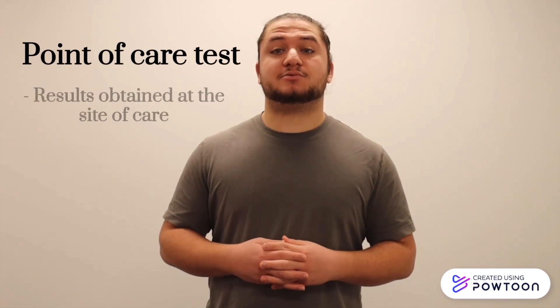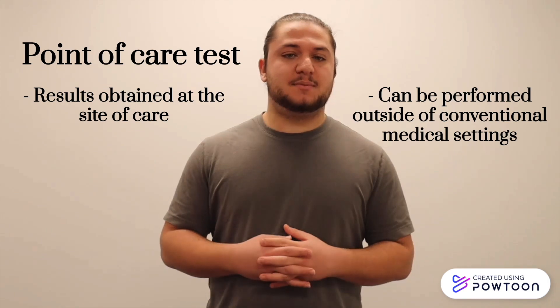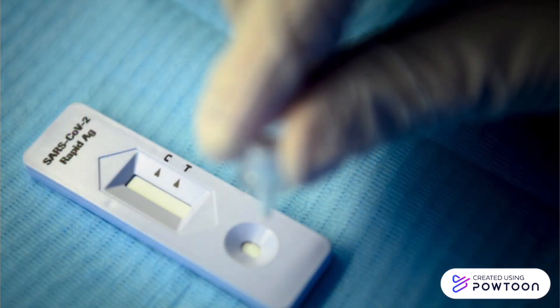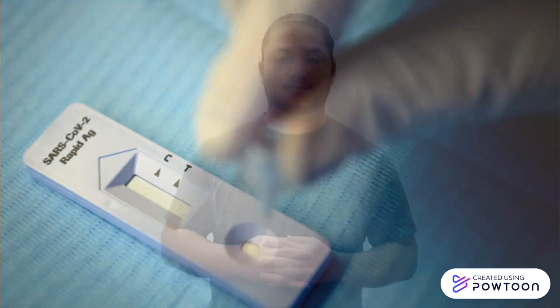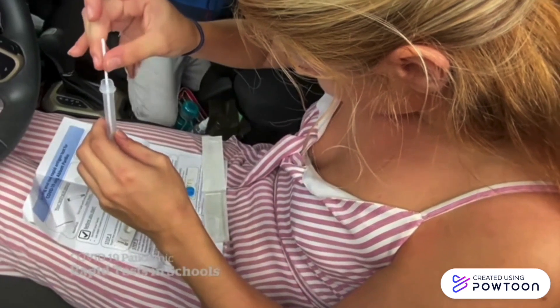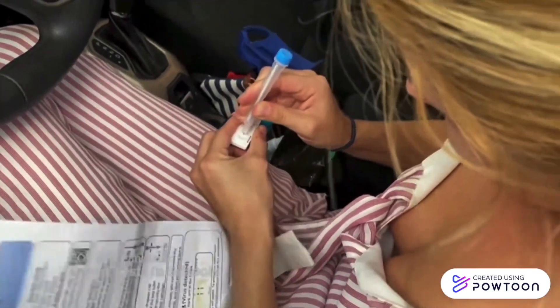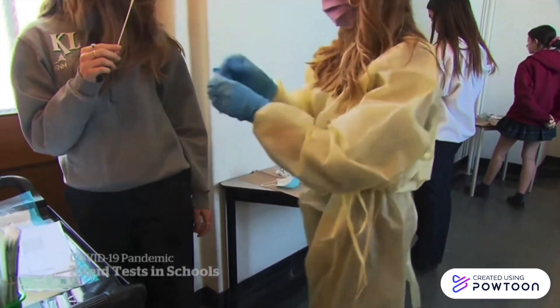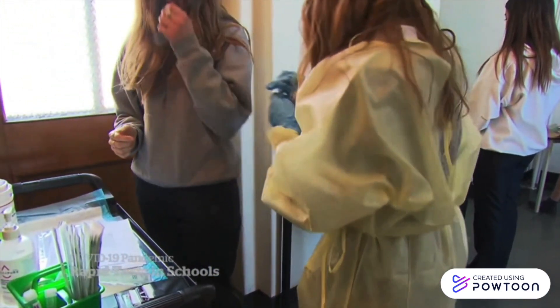The rapid test is a point-of-care test because results are obtained at the site of care, and they can be performed outside of conventional medical settings. A typical rapid test kit, which can be purchased from any pharmacy, normally comes with a swab to collect nasal or throat samples, a viral extraction test tube with viral buffer, and an in-built COVID-19 antigen test strip. To use the test kit, you first need to add the provided buffer solution to the test tube, then swab the inside of your nostril with the sterile swab. After, you put the swab into the tube and swirl it around in the buffer solution liquid approximately 10 times. Then squeeze out any residual liquid from the swab, break off the top, and squeeze five drops of the solution onto the test strip. You then wait about 15 minutes for the diagnostic results.